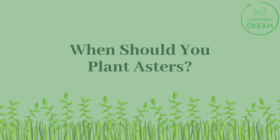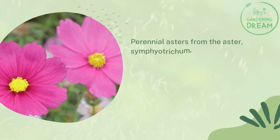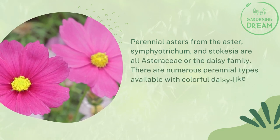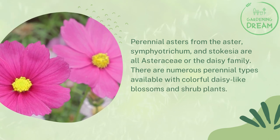Perennial aster species you can plant in your garden. Perennial asters from the Aster, Symphyotrichum, and Stokesia genera are all Asteraceae, or the daisy family. There are numerous perennial types available with colorful daisy-like blossoms and shrub plants.